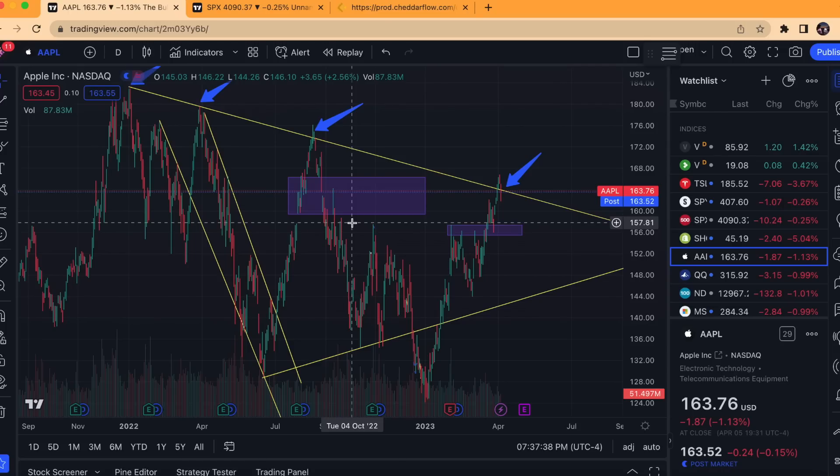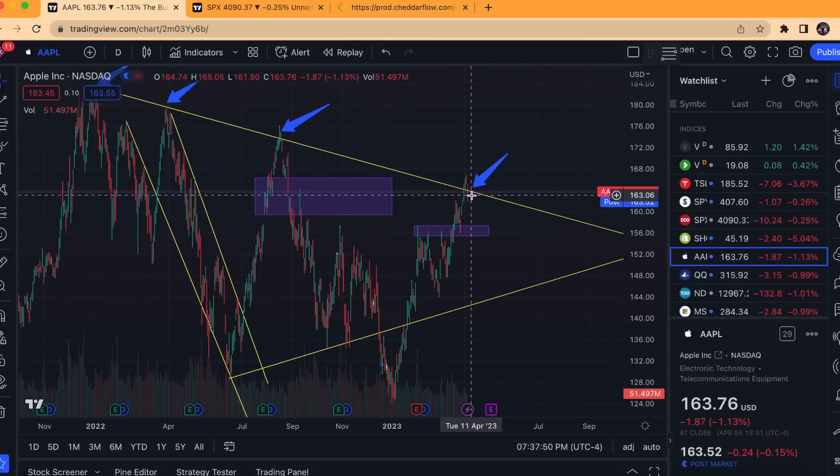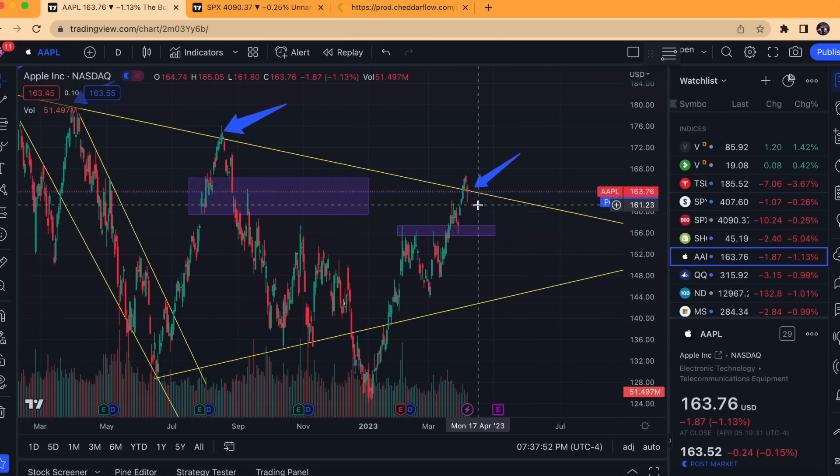So it's not like any trend line that may be a resistance for a couple days and then gets broken through. We know this tends to have a lot of sell pressure behind it, and we closed right on it today. Very critical.